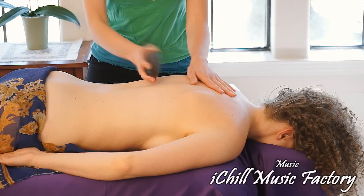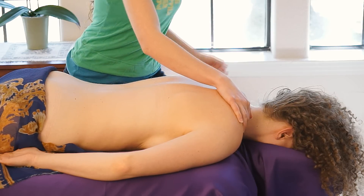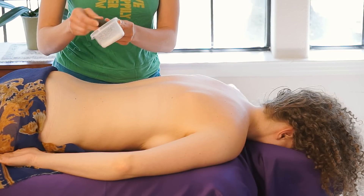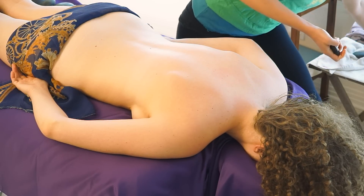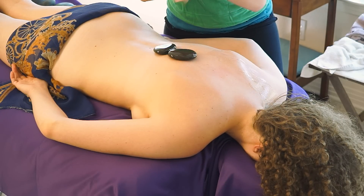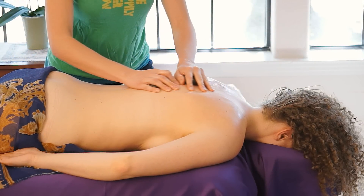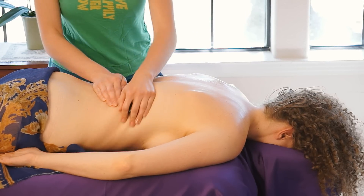I love doing hot stone back massage because it feels amazing to me, it feels amazing to my clients, and most of all, I get to play with rocks. I love rocks, I love stones, I love gemstones. When I found out there was actually a massage class I could take that would teach me how to rub people with stones, I literally ran out and signed up.